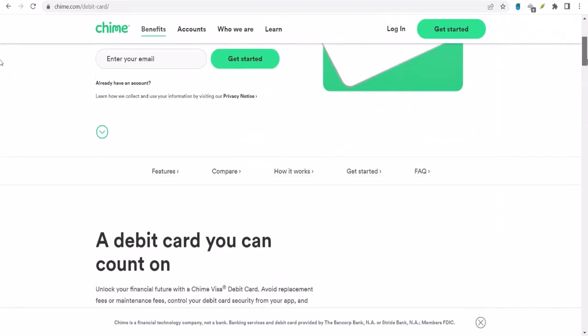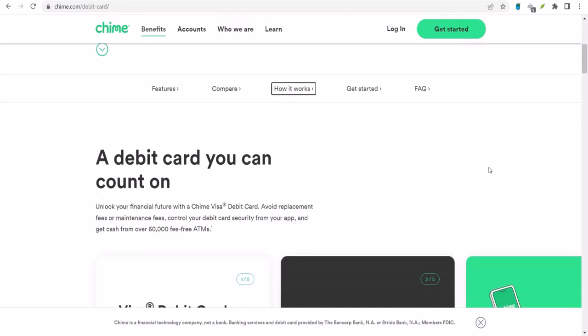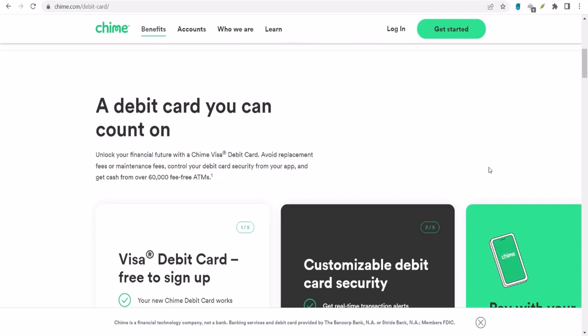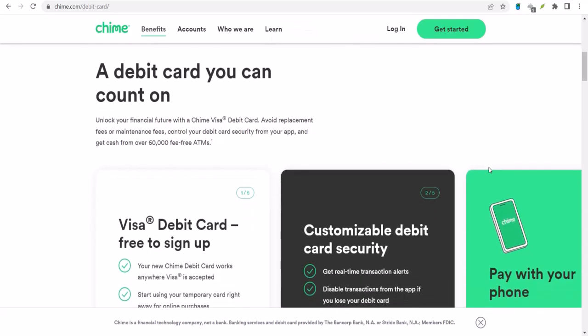Ultimately, the decision of whether or not to use Chime for check deposits is up to you. But now that you know the basics, you can make an informed decision about whether or not it's the right option for you. Thanks for watching, and until next time.